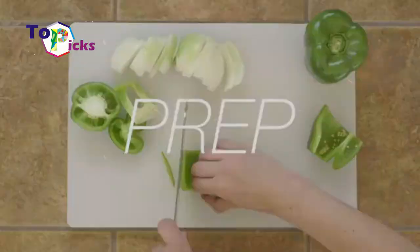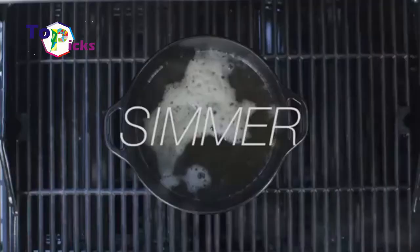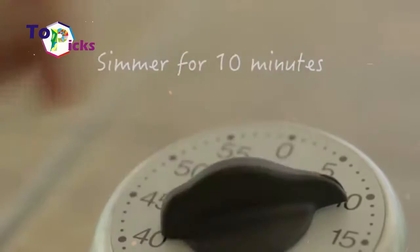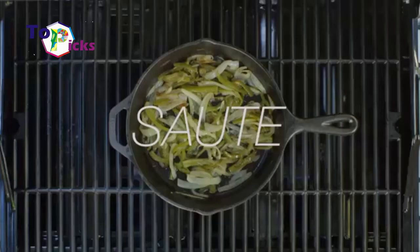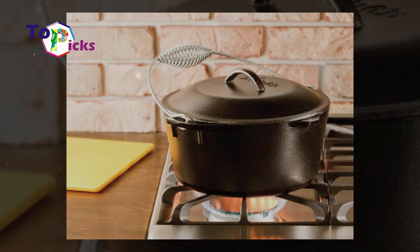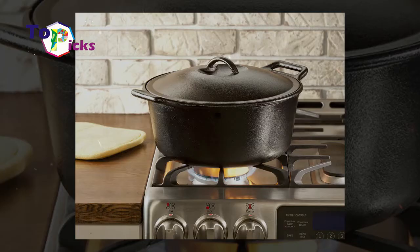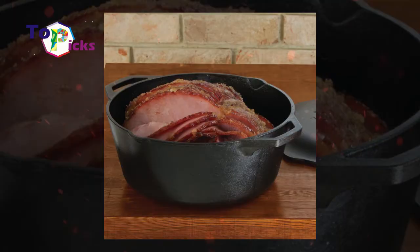This non-enameled cast iron is pre-seasoned with vegetable oil. The 7-quart capacity cast iron is perfect for making soups as well as many other dishes. As it is not covered in enamel, you need to take extra care of this cast iron, but if you are looking for a sturdy cast iron construction, this large 7-quart pre-seasoned cast iron can be your best option.